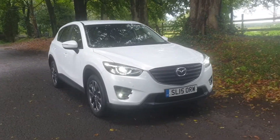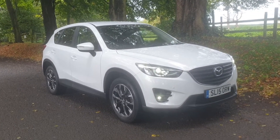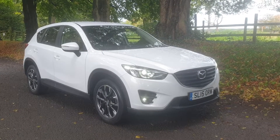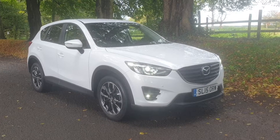Welcome, on sale today: Mazda CX-5 2.2 diesel manual, 67,300 miles, one previous keeper with a full service history. It's a £30 road tax model.